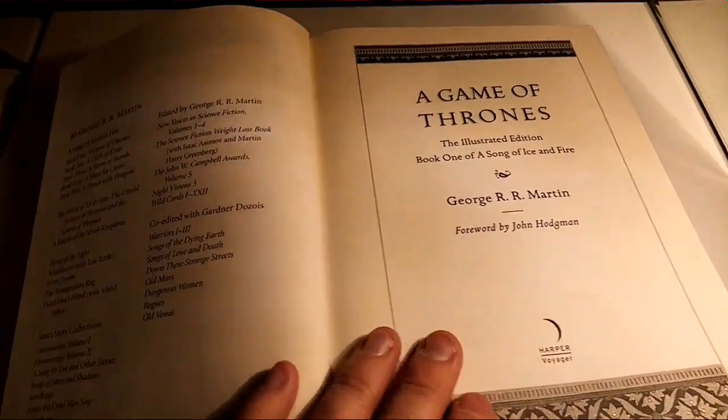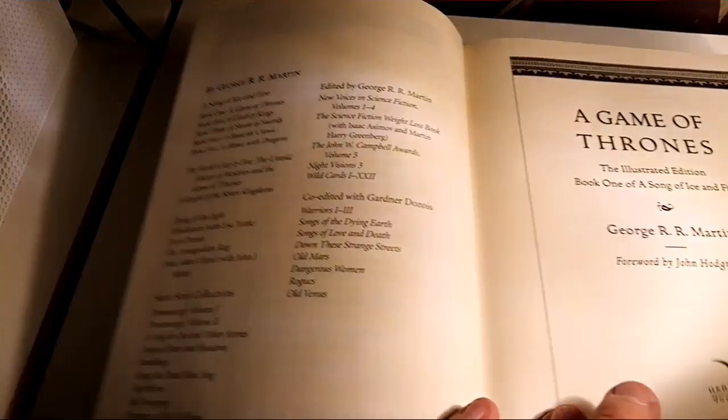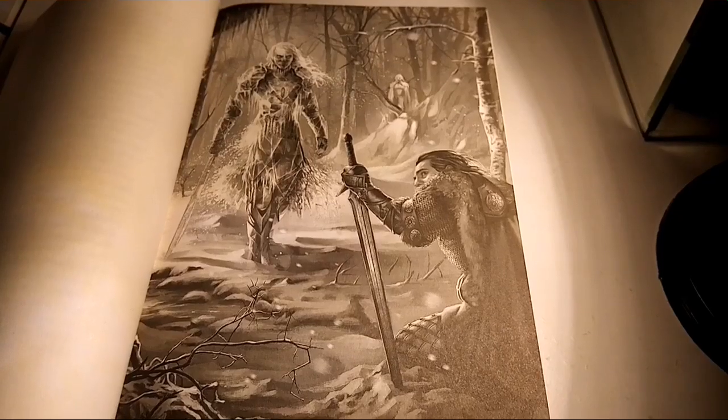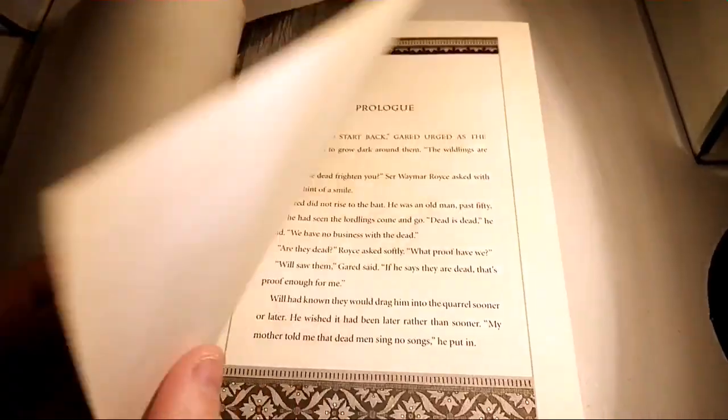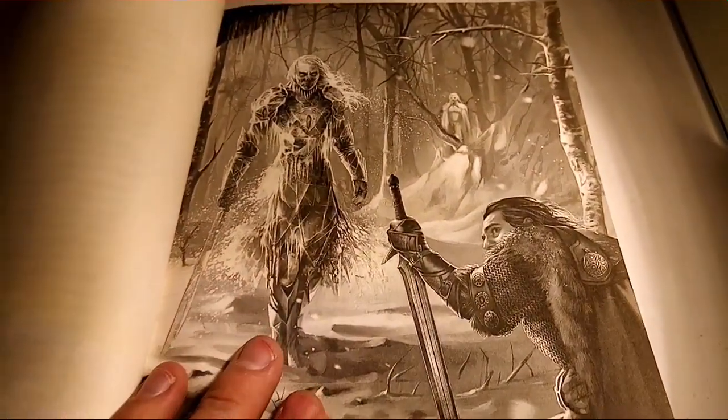It is very nice to get a whole list of all the books that George has written. In reality, I bought this book because I thought the illustrations would be really nice — and they are nice.